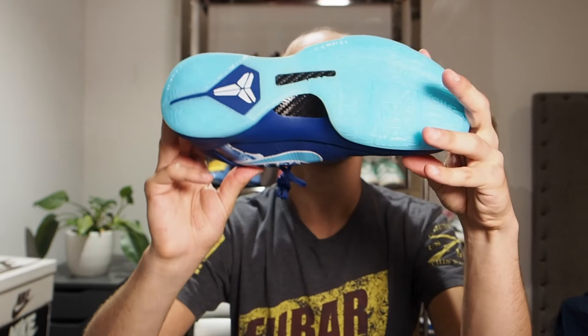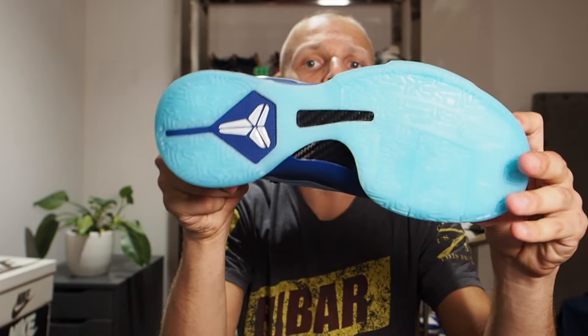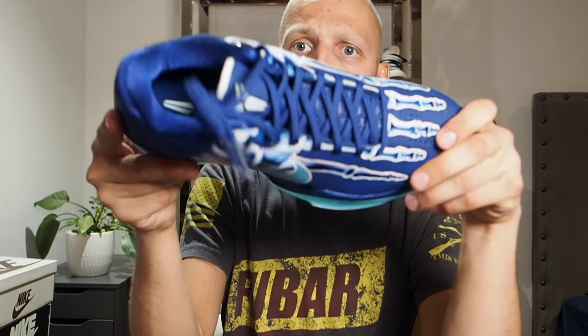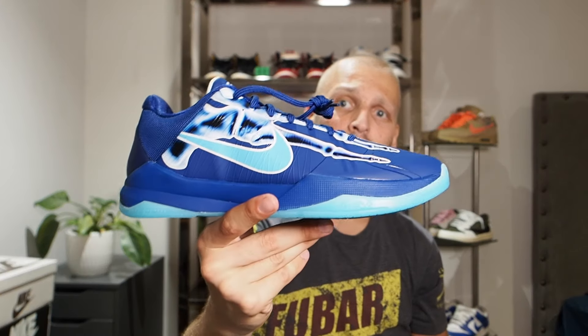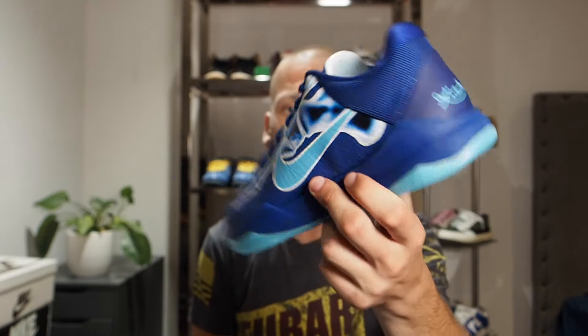The outsole is an aqua blue - you don't really get that aqua blue anywhere else on the shoe. The tongue is a mesh tongue with some white underliner to it - it is somewhat see-through, so socks do matter a little bit. On the left shoe there's not really much difference; you get the exact same details and touches.